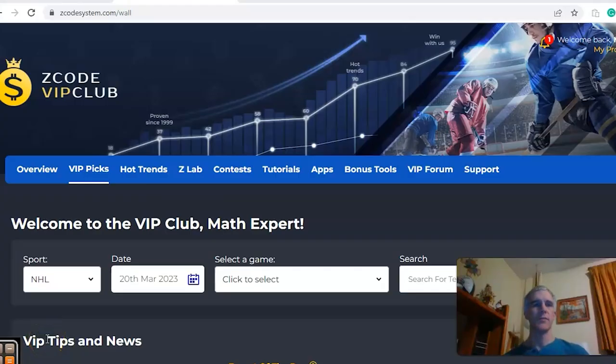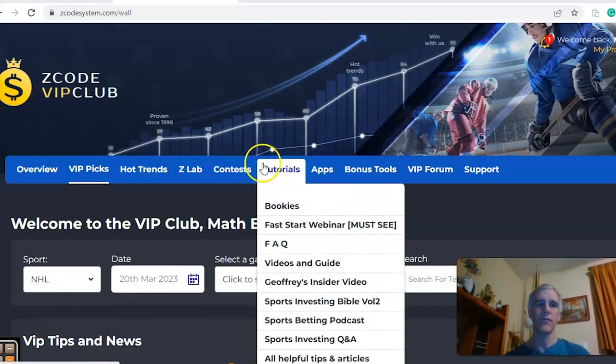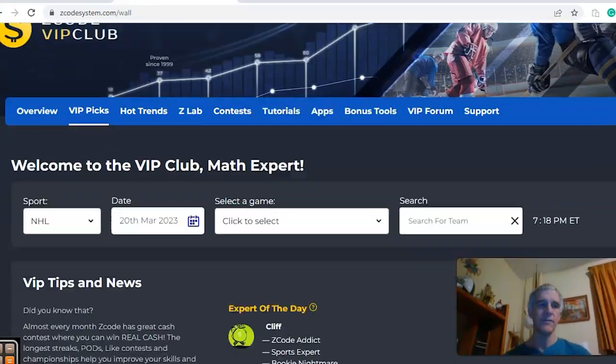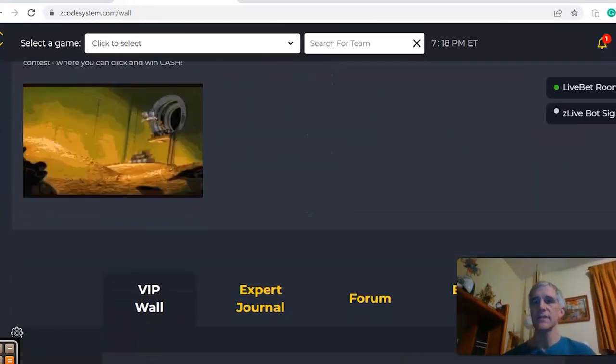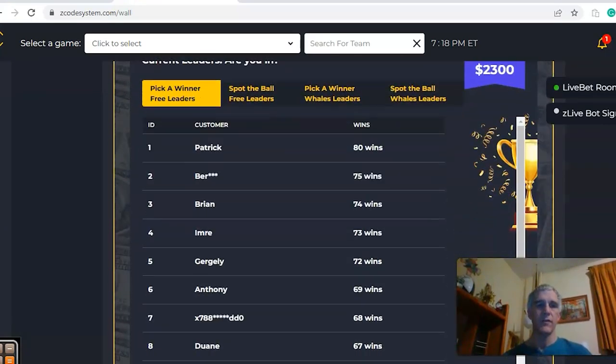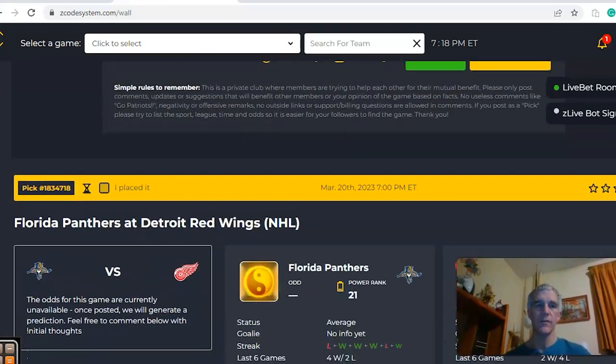Hi everybody and welcome again to Z Code Sports System, where we develop automated systems to help you win big every single time, no matter what sport you're betting on. Before we get into some NHL action for March 20th, I want to invite you to join the VIP club section, which has all the great tools to help you make your picks. Let's get down to business — the NHL season is reaching the final stages and teams are still battling for the playoffs.